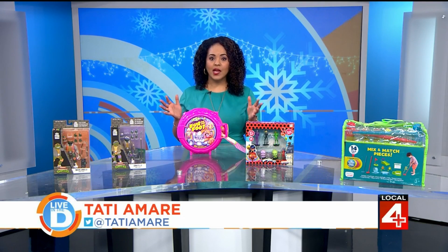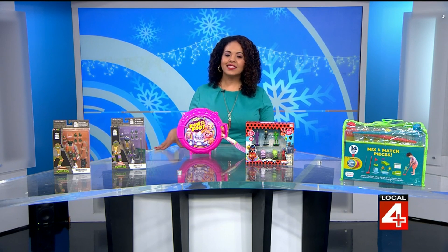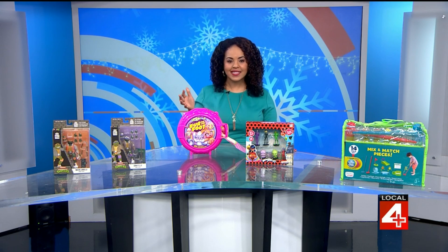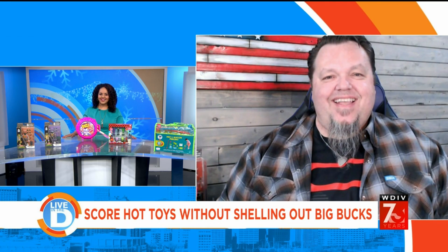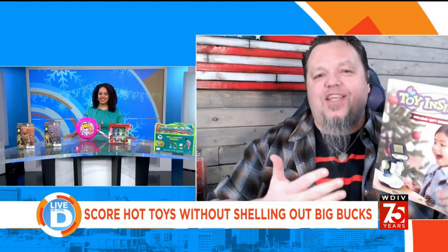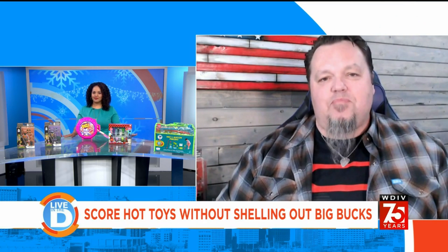Holiday shopping is in full swing with just a little over a month before Christmas. And these days, we're all trying to save a little money while checking the kiddos off our list. Joining us to tell us about some of the hottest toys at reasonable prices is friend of the show, James Zahn, senior editor with Toy Insider. Welcome back to Live in the D. Thanks for having me back. We've got the Toy Insider's holiday gift guide ready to rock and some sweet picks this morning.